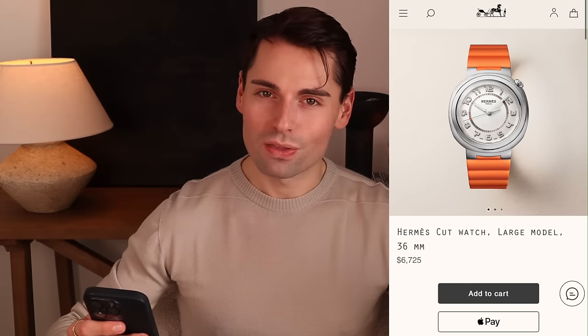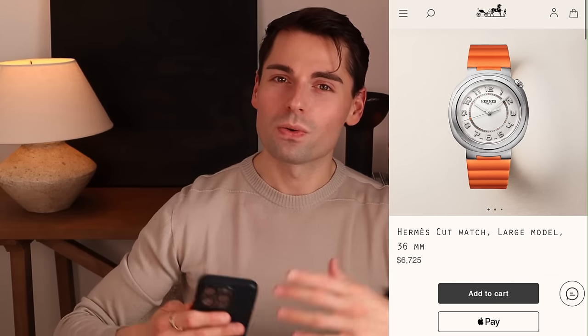I cannot wait to hear your thoughts on these new watches and everything we discussed in today's video. If there's anything else you'd like my thoughts on, leave it in the comments below, give this video a thumbs up, and subscribe if you haven't yet. I really appreciate you being here, and I think the next video will be a fine jewelry video — so don't forget to come back. I'll see you really soon.